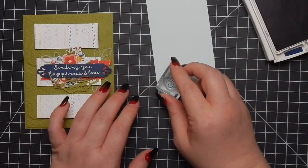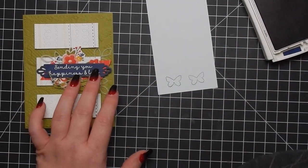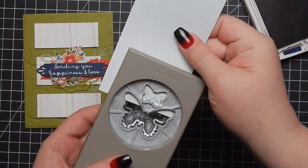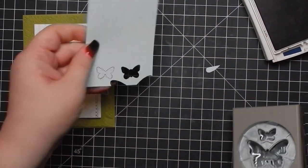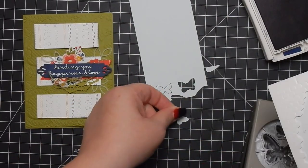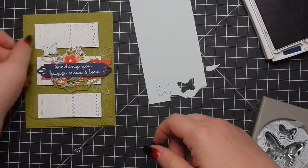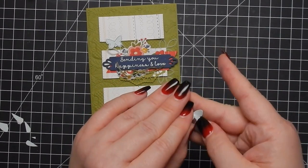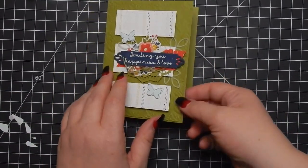I think cutting out die cuts with vellum is such a pretty addition to your card — it adds interest, especially if the recipient really inspects the card. This is a piece of blue cardstock from my stash — I have no idea what color it is — and this butterfly punch actually cuts out the butterfly stamp from the Needlepoint Nook stamp set. The butterfly punch is not currently available but will be carried over eventually, so it will be back in stock. There is that card — matches pretty well.